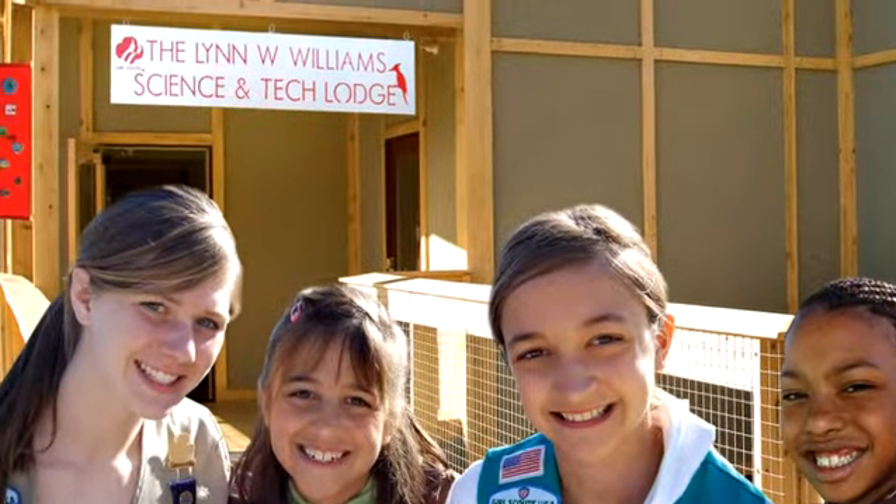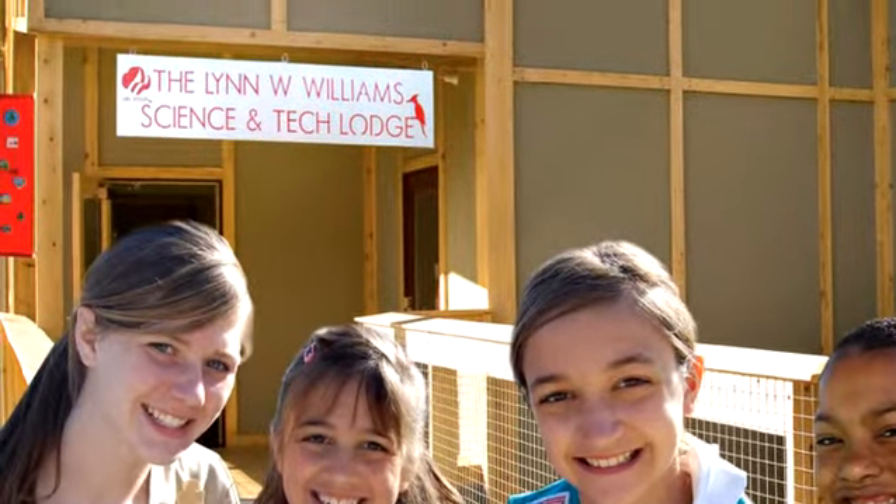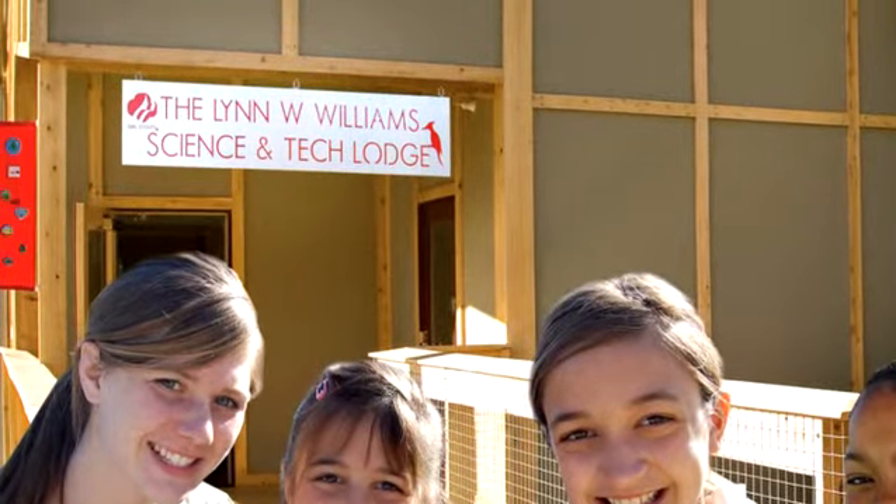I knew that it was going to be the Science and Technology Lodge, but I didn't realize that it was going to be named for me — that was a complete surprise. The only thing I could think of was my father would say, 'Fools' names and fools' faces always appear in public places.' I had grown up with that expression, so I was embarrassed, but I guess I've gotten used to it.